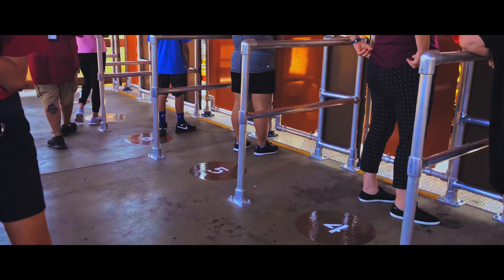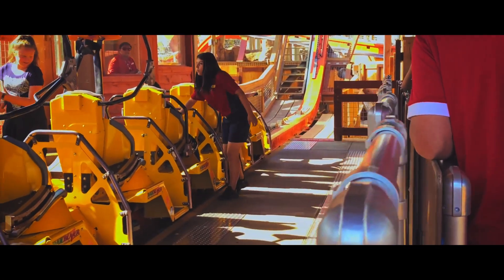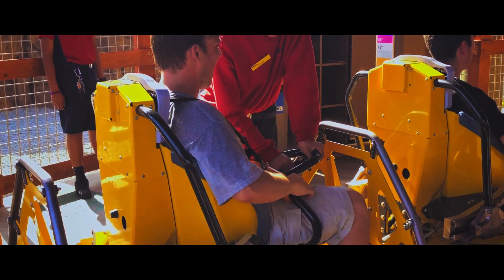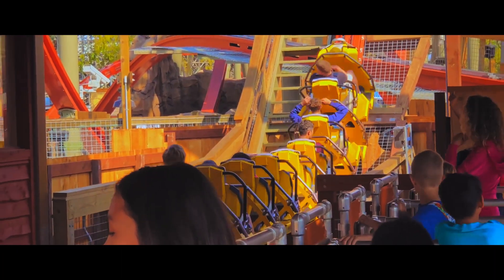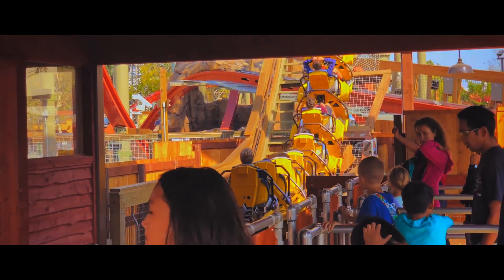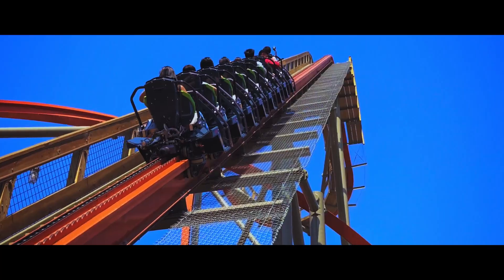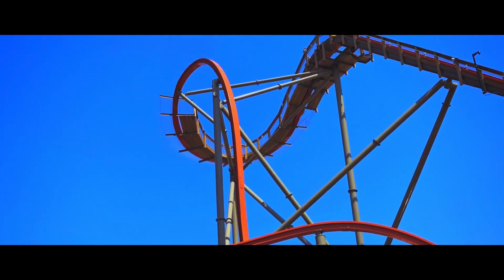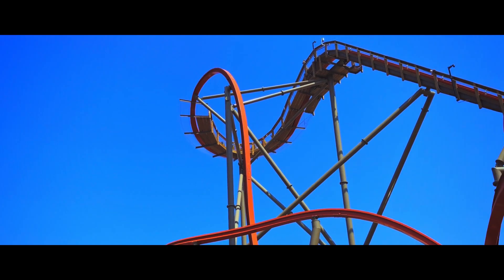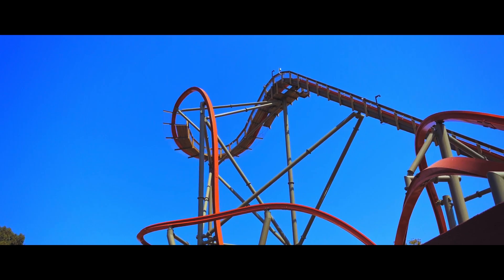The log rides are rarely in operation, mainly due to staffing issues, but I'm sure Six Flags could solve that problem. Also, they already have a water park and this doesn't fit in the dry park. It would be a great addition because it is low cost and draws in a lot of people. We already know anything that RMC makes satisfies not only the enthusiasts but also the general public.